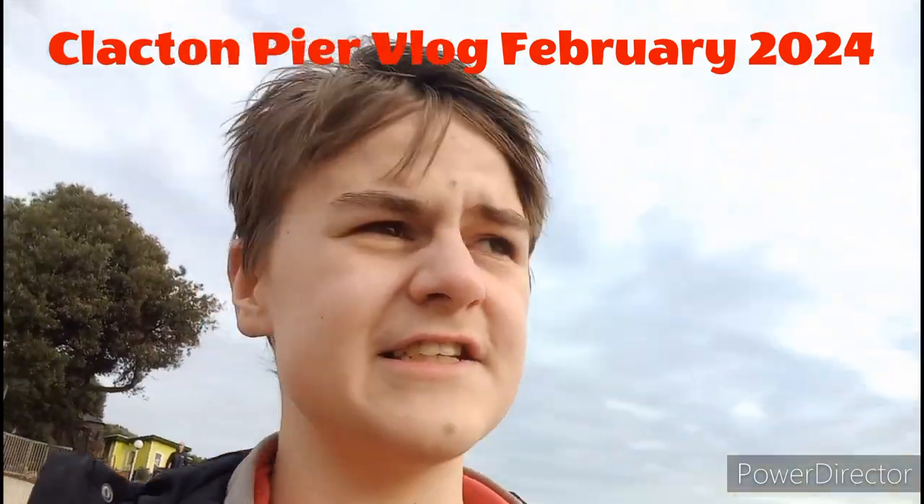Welcome to My Life and Coasters, where today I'm here in Clacton-on-Sea to check out the pier and have a look around some of the other attractions. Clacton Pier is quite special to me because it's sort of the one place that made me a theme park enthusiast. It's where I went on my first ride, and I haven't actually been here in quite a while — about a year since I was last here.